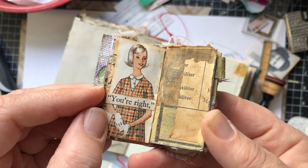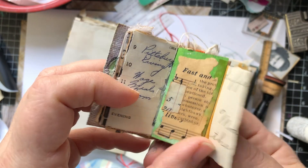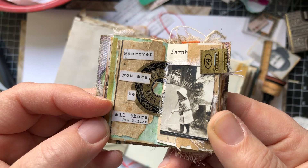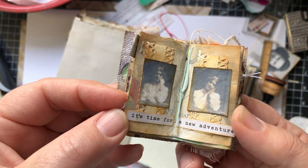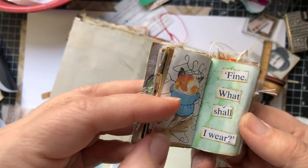They are a lot of fun to work in because you can do a page so quickly, and it feels pretty productive when you can get it done so fast. Sometimes you only have a little bit of time to work in your journals, and this is a good option.